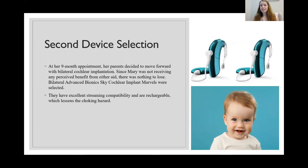Because the hearing aid trial did not provide any benefit for Mary, we moved on to device selection. At her nine-month appointment, her parents decided to move forward with bilateral cochlear implantation. Since Mary was not receiving any perceived benefit from the aids, there was nothing to lose. With cochlear implants, either Mary will stay the same or, more ideally, get better perception of sound.